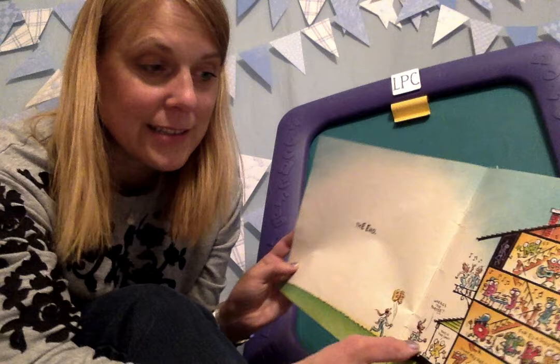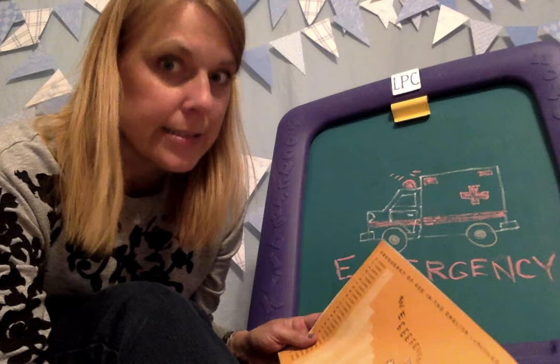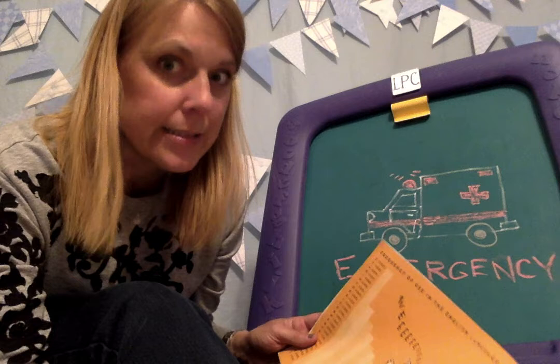Just so you know, E is the most used letter in the English language. Did you know that? E is first — T, A, O, I, N, S, H, R, D, L, C, U, M, W, all the way down to Z. Z is the least used. E is very popular. Okay, boys and girls, it was nice to see you. I hope I see you in person soon. I hope you enjoyed E-mergency. Bye!